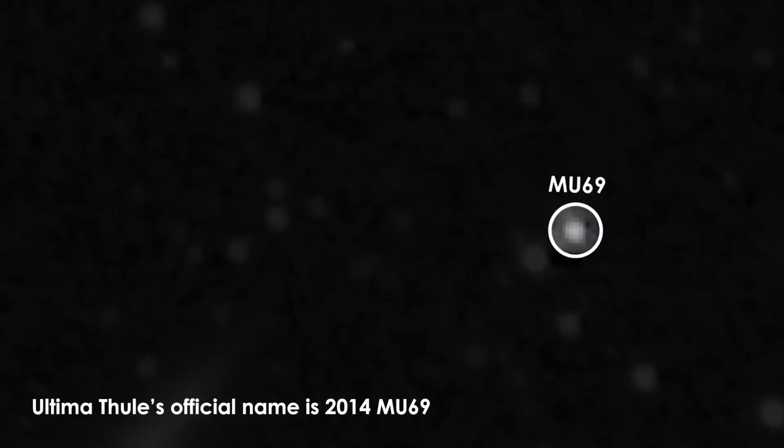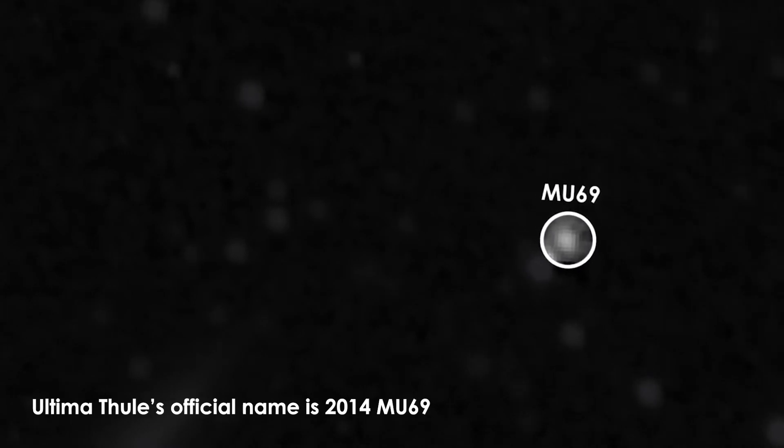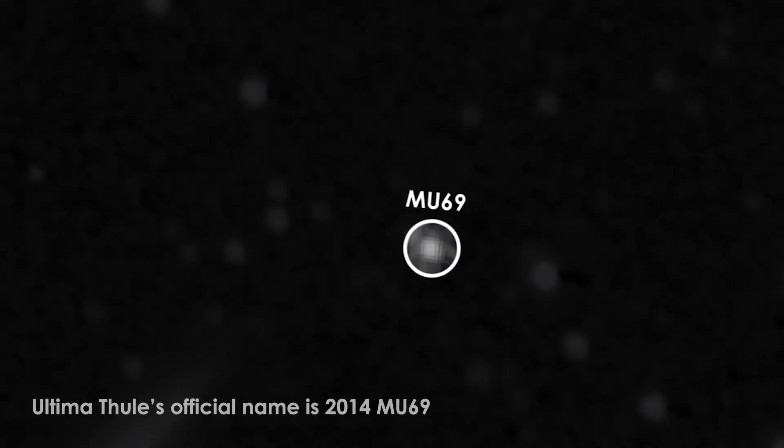Ultima Thule is an object in the Kuiper Belt. It's a member of a group that we call the Cold Classicals — that's fancy astronomer speak for an object that has formed in place and never been perturbed or moved around.